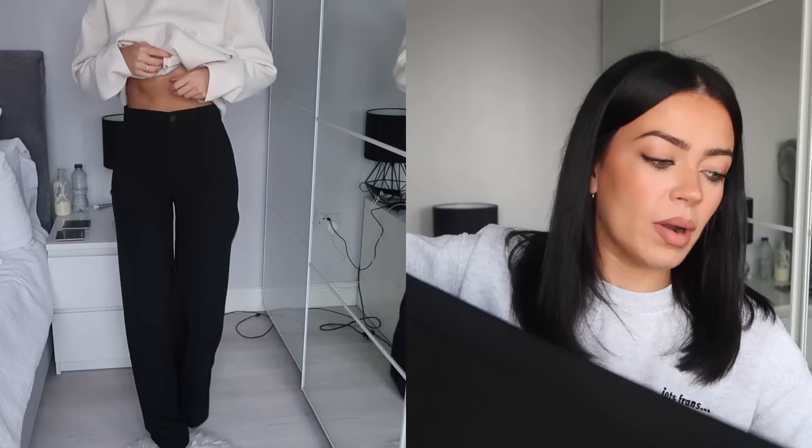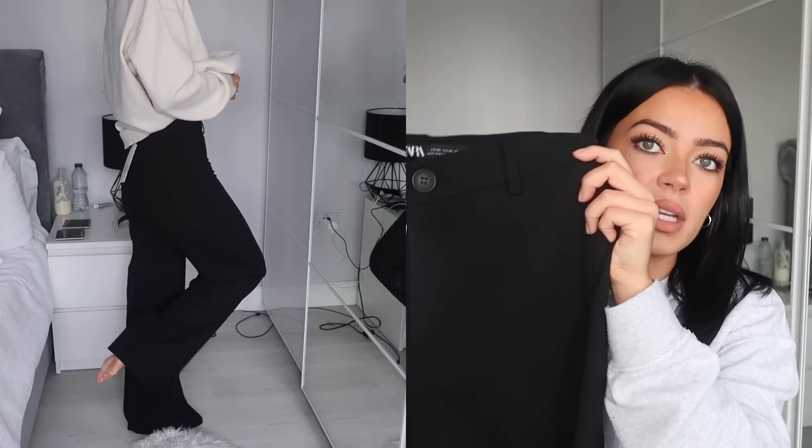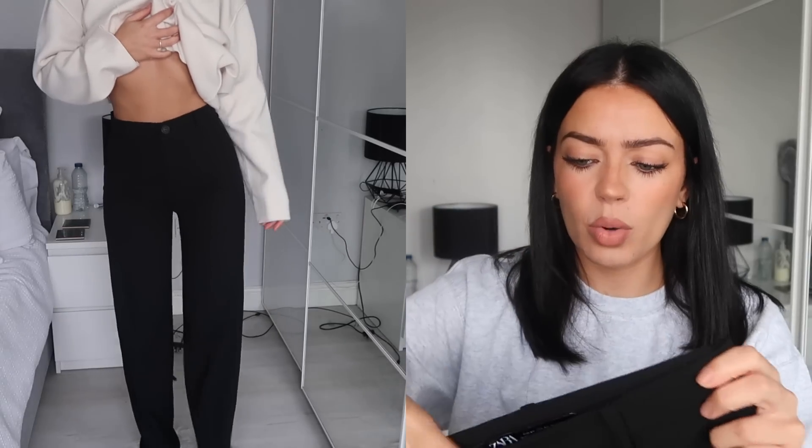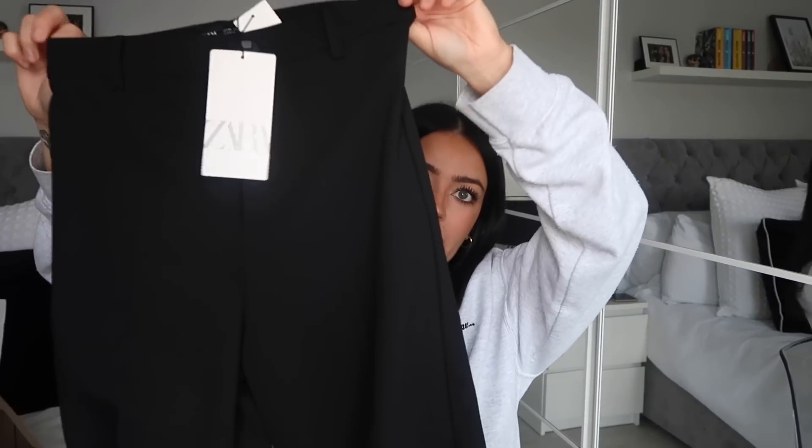I picked up these black high-waisted wide-leg trousers. I've been on the hunt for this sort of trouser for about a year. Especially now I've got the ultra-mini UGGs - I see on TikTok all the time people wearing wide-leg black trousers with mini UGGs and it looks so cool. But these weren't it. They were so tight around my hips - just so uncomfortable - and then really loose on the leg, and very very long. They feel nice quality and thick, a nice black trouser, very high-waisted. I picked them up in an extra small and they were £29.99. I'm still on the hunt.